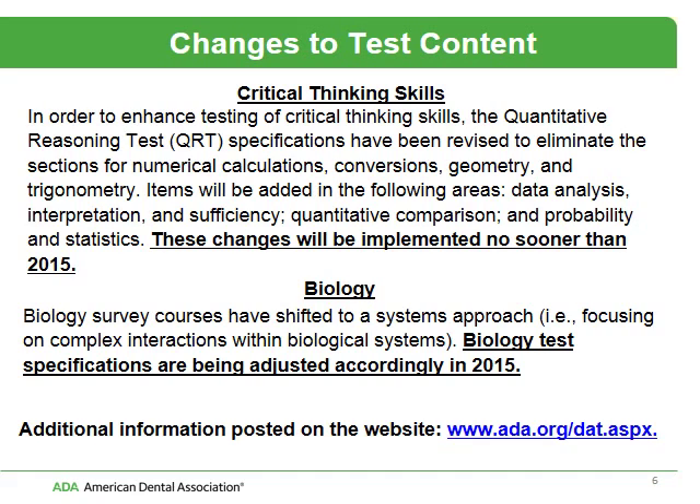There are some changes coming to the DAT. These changes will be implemented no sooner than 2015, and they're surrounding two areas: critical thinking and biology. Now remember, these are not new topics — they already exist within the DAT. There's just going to be more emphasis or strengthening of the areas in both of these components.